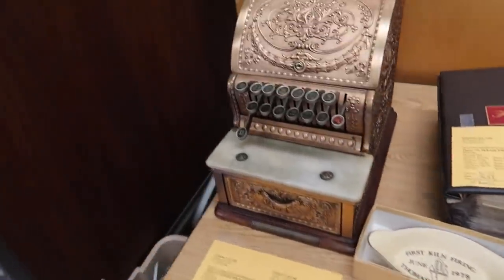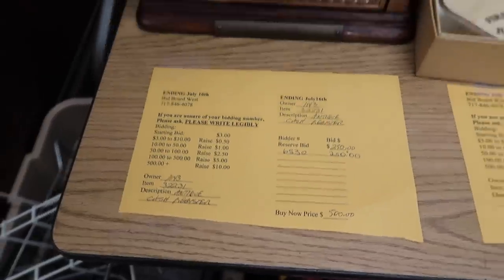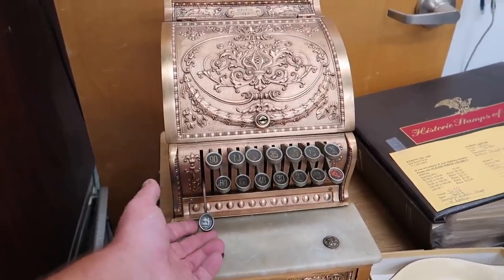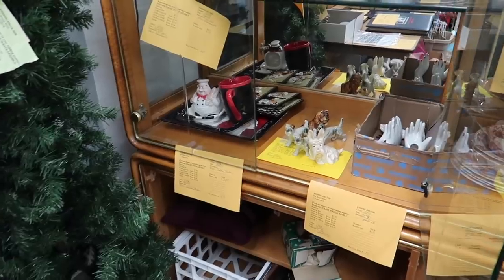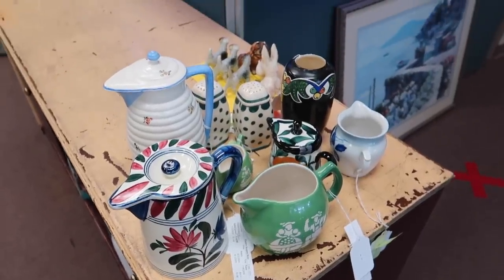I like that cash register — that one's killer. $500 for that, it's actually really cool. You usually see them a lot bigger; you don't usually see them in the smaller size. That's actually kind of cool. But I need to grab my dogs and put them up at the front.